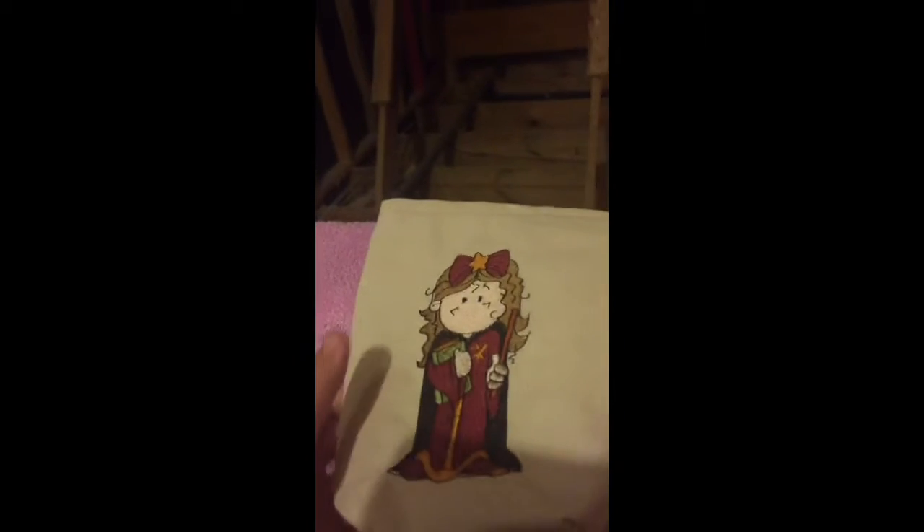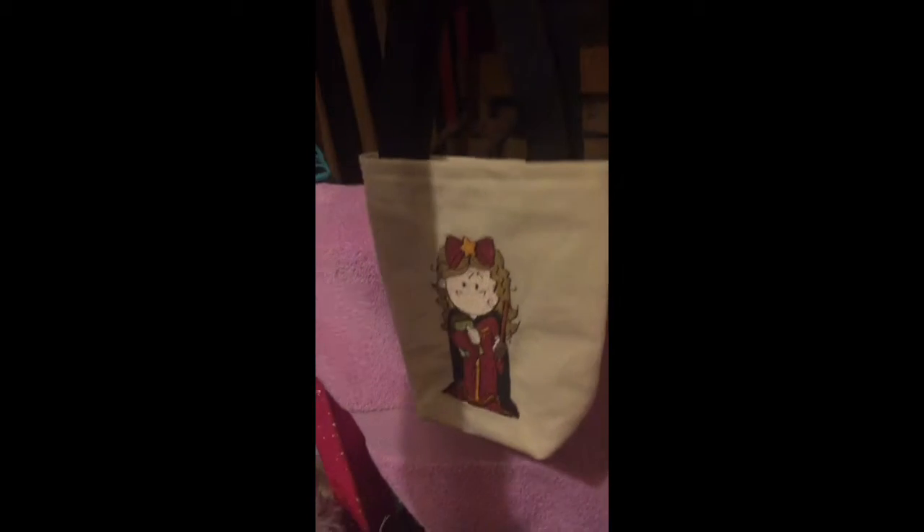And then I've got these magnetic bookmarks, this feather pen, this hedgehog magnet, and this Jacob's Ladder Weasley's Wizard Wheezes that I refuse to take out of the box. And then I've got this little bag my grandmother made of Hermione Granger.